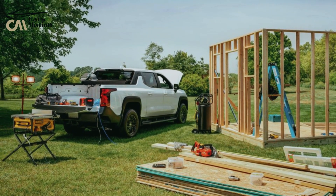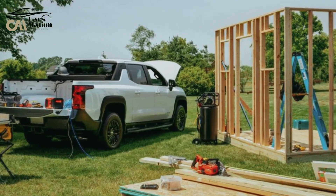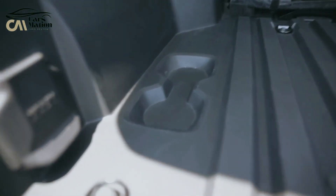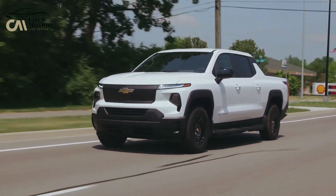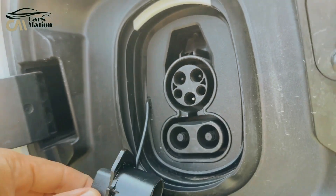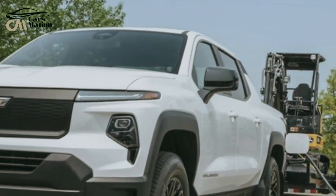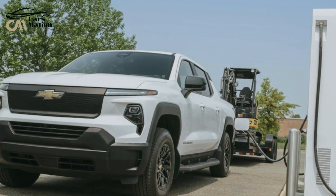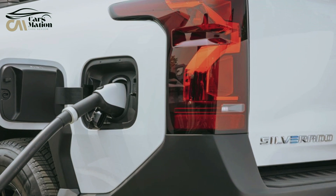Chevy has stated that a 20,000-lb towing capacity variant will eventually be added to the inventory. The Ultium battery technology from General Motors, which can produce a 200 kWh battery pack, will be used in the Silverado EV. While the 3 WT has a range of 393 miles, the EPA estimates a driving range of 450 miles at 100%. At a public DC charging station, it can add 100 miles of range in just 10 minutes thanks to its DC rapid charging capability.